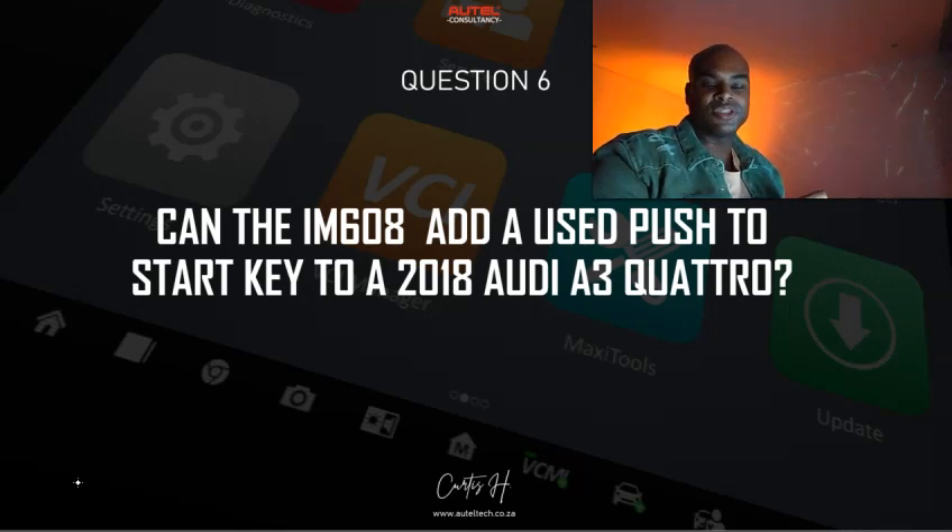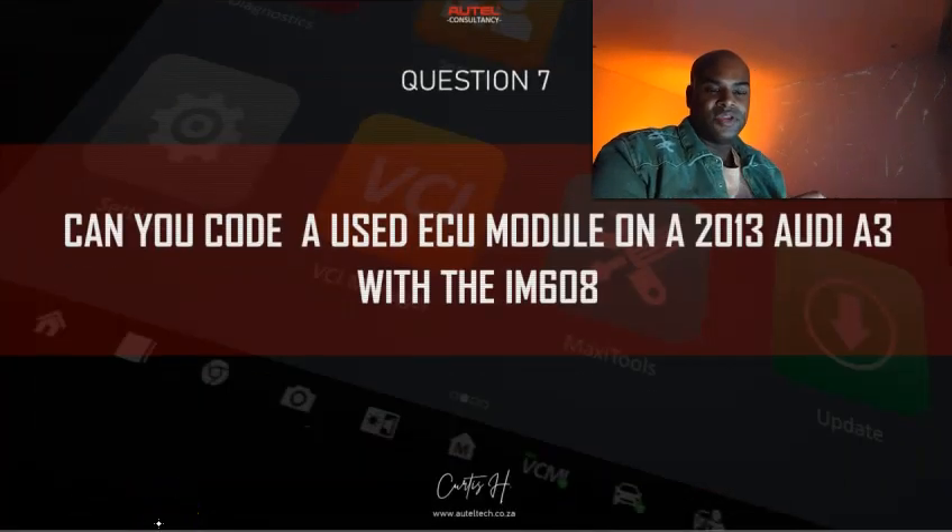Question six: Can the IM608 add a used push-to-start key to a 2008 Audi A3 Quattro? Generally speaking, you can only use a blank key or a dealer key. Whether the IM608 can add the key to this particular vehicle is dependent on the instrument cluster type. If it's an NEC 35 instrument, you can add the key — it is supported. But if it's a JCI instrument, you cannot do it.